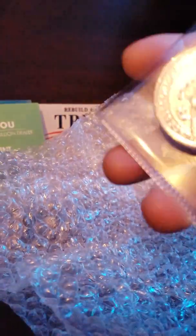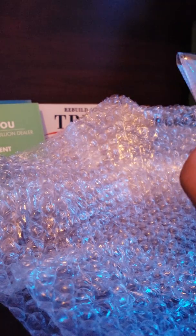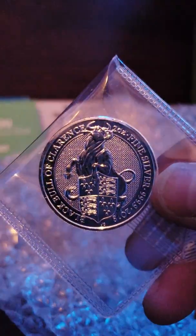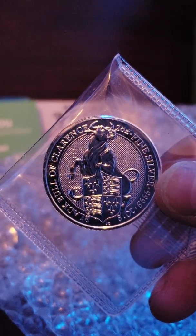I like a 10 ounce round — it's better than a bar. I have two, and I ordered one. Black Bull.